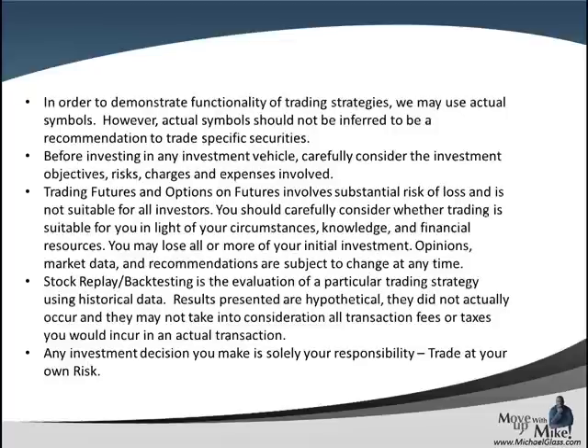Any symbols you see today should not be inferred as a trading recommendation. No matter what form of investing you choose — stock, Forex, futures, or options — they all have a level of risk associated with them. Any strategies we show today are for informational purposes only. Future results are not guaranteed. Any investment decision you make is certainly your own responsibility. Trade at your own risk.